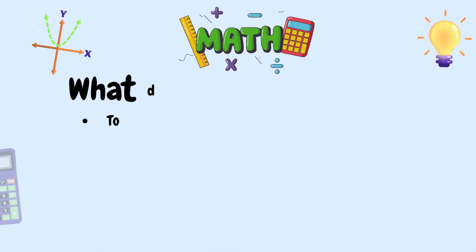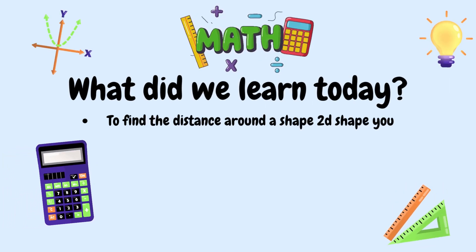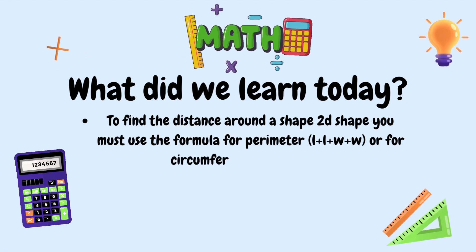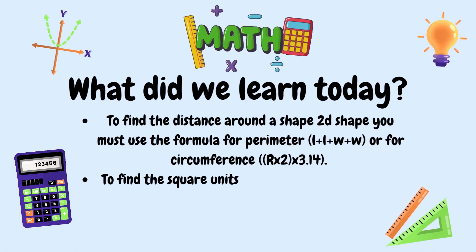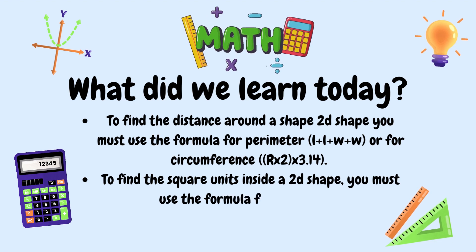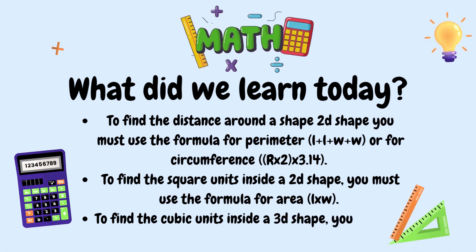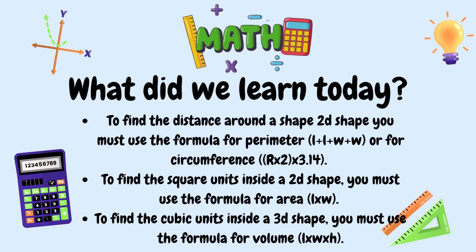Okay, mathematicians, what did we learn today? We learned that to find the distance around a 2D shape, you use the formula for perimeter: length plus length plus width plus width. For circumference, it's radius times 2 times pi, which is about 3.14. To find the square units inside a 2D shape, use the formula for area: length times width. To find the cubic units inside a 3D shape, use the formula for volume: length times width times height.